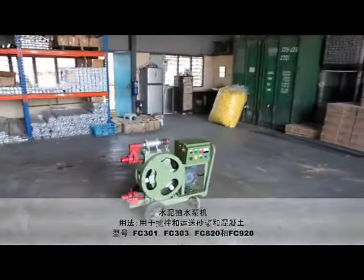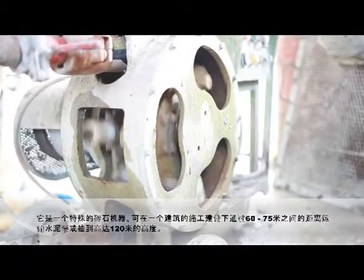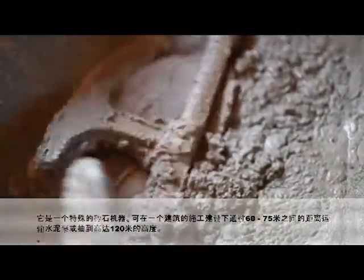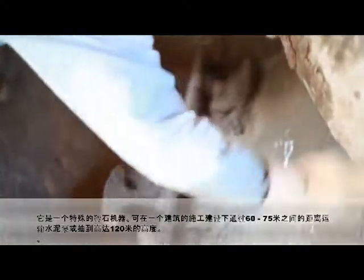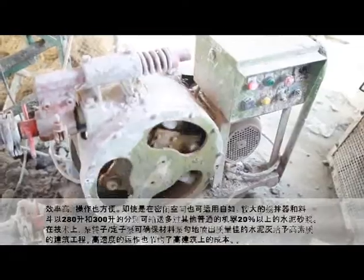Mortar Pump Machine — Mixing and Conveying Machine for Cement Mortar, Models FC 301, 303, 820 and 920. This special masonry machine allows cement mortar to be delivered across a distance of between 60 to 75 meters and pumped up to a height of 120 meters in a building under construction. It is efficient, easy to operate and highly mobile even in confined spaces.